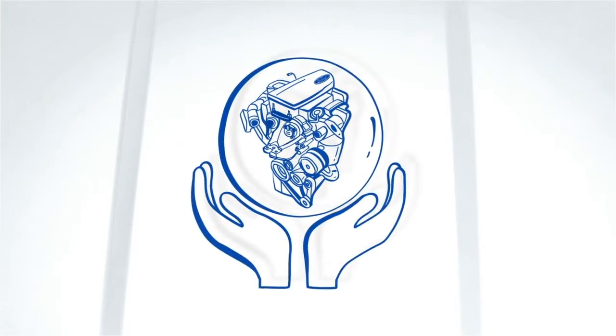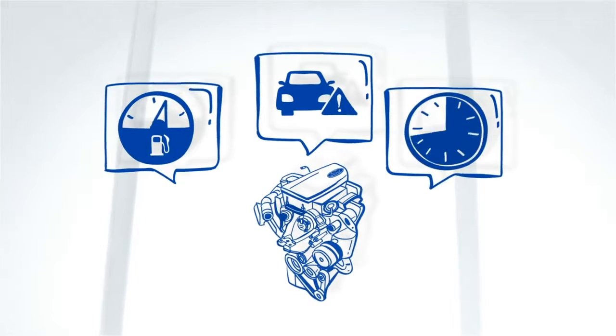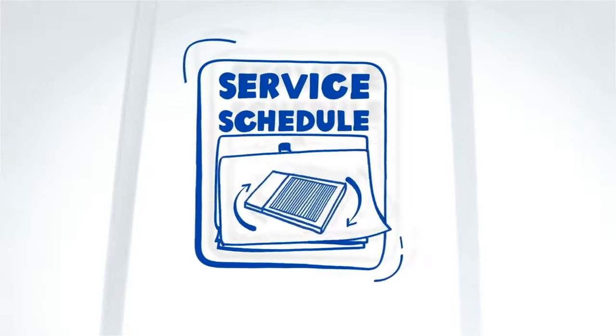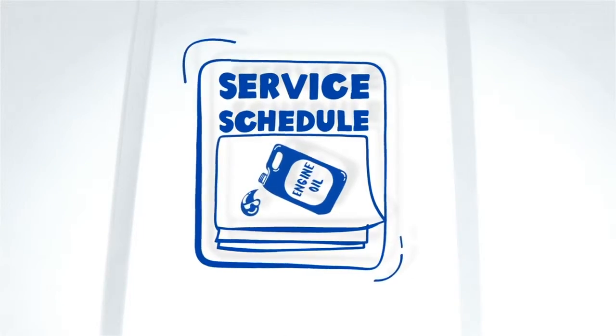Regular engine maintenance can help improve fuel efficiency, mitigate unexpected breakdowns, and keep your engine in top condition for longer. So service your engine regularly by changing the air filter, coolant, and engine oil according to your owner's manual.